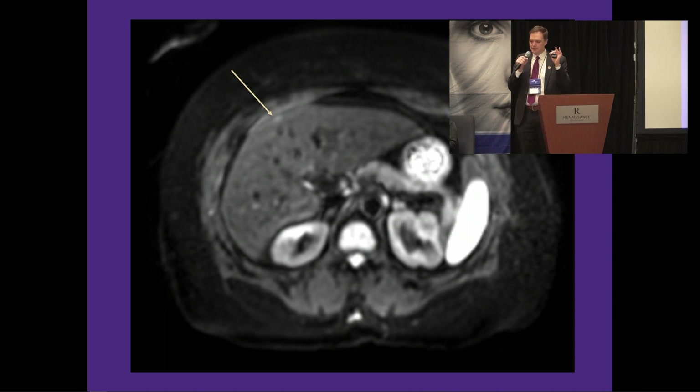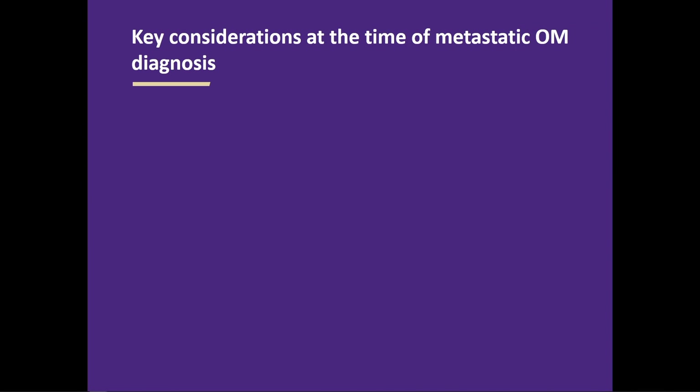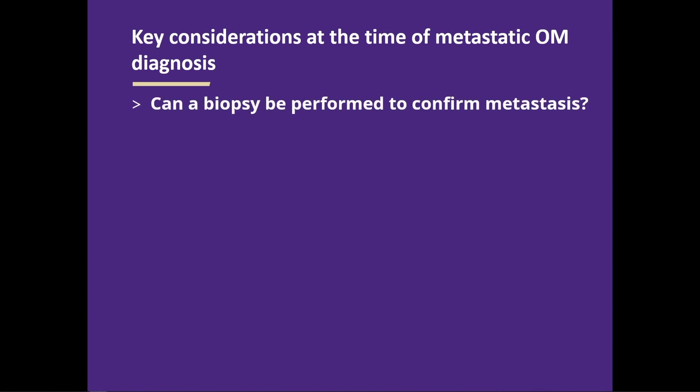We call it lead time — the time between when we know there's a problem and when it's causing an imminent, life-threatening problem. This is the slide I'll probably spend the most time on. These are the things I'm thinking about in my clinic when I see someone who has metastatic ocular melanoma: Can we do a biopsy? Really important for the reasons Dr. Bhatia said. What is the burden? Is there a tiny sub-centimeter spot in the liver, or someone with a lot of cancer having cancer-related symptoms? Those are really different scenarios with different prognostic implications.